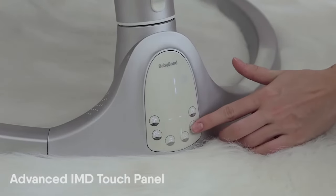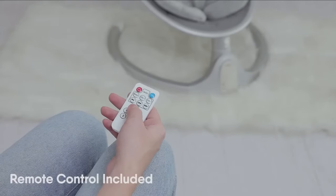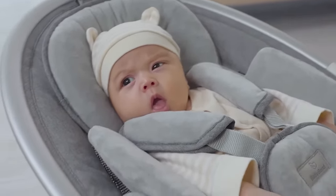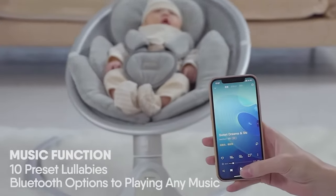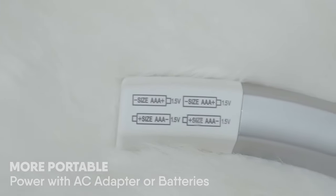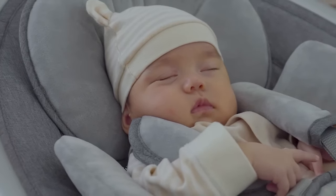Comfort matters, and this swing delivers. The removable, washable cushion and adjustable pillow cater to your baby's needs. Bonus points for the advanced LCD touch panel and remote control for easy operation. Portability? Absolutely. It's foldable and compact, supporting battery installation for outdoor adventures or plugging in for indoor comfort. A handy timer lets you set swing times for added convenience, and installation is a breeze — no extra tools needed.